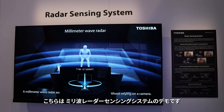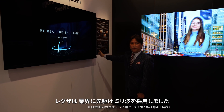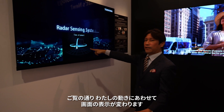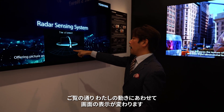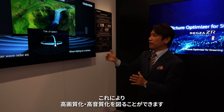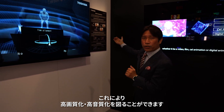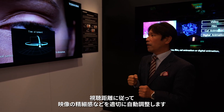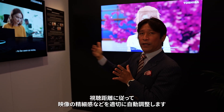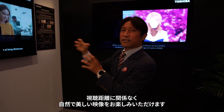This is a radar sensing system — the industry-first radar sensing technology for a TV model. This is a concept model. When I move around, you can see the user interface showing my movement. This radar system detects the viewer's position and optimizes both picture and sound quality. For picture quality, it optimizes the sharpness depending on where you are viewing from — by distance, the TV automatically adjusts the level of preciseness.